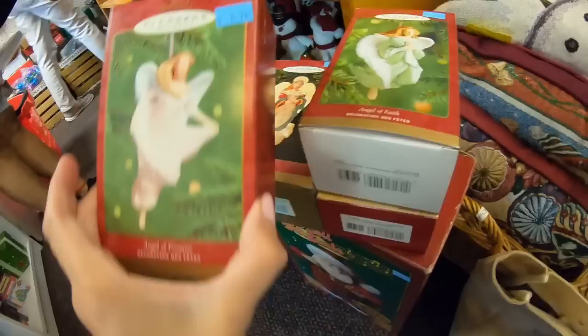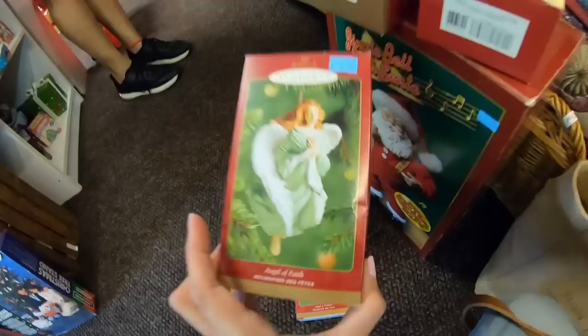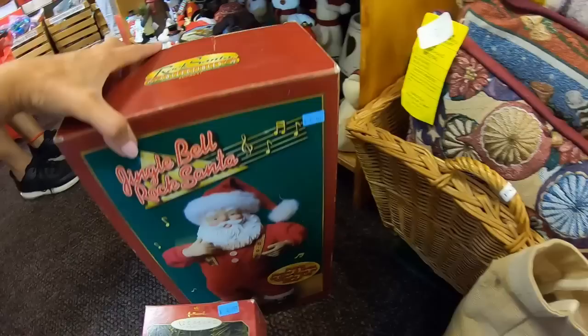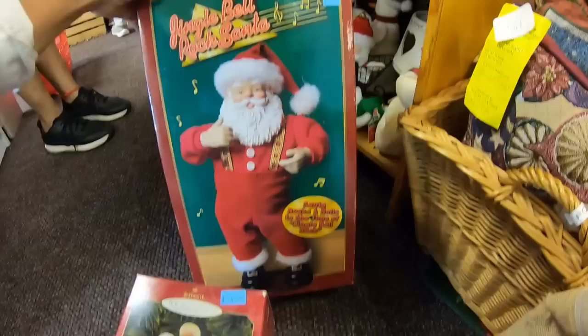Keepsake ornaments — the angels, $4.99, which will be $2.50 on sale. We're going to take all four of those. I found this Rock Santa Collectibles — Jingle Bell Rock Santa. Santa rocks and rolls to the tune of Jingle Bell Rock. Do I want that? Of course I want a Jingle Bell Santa.